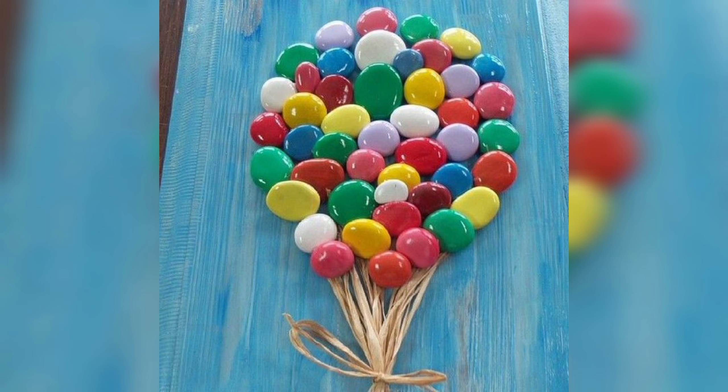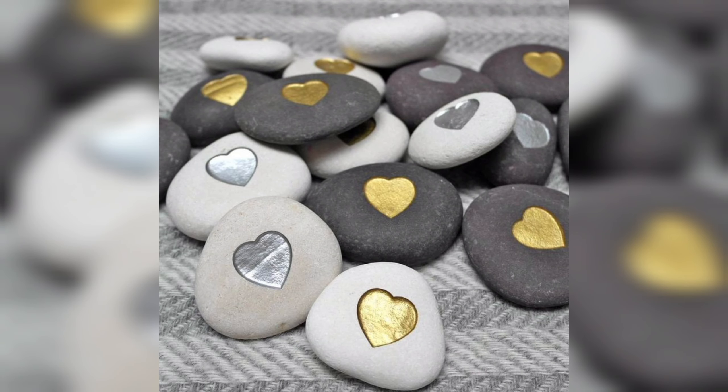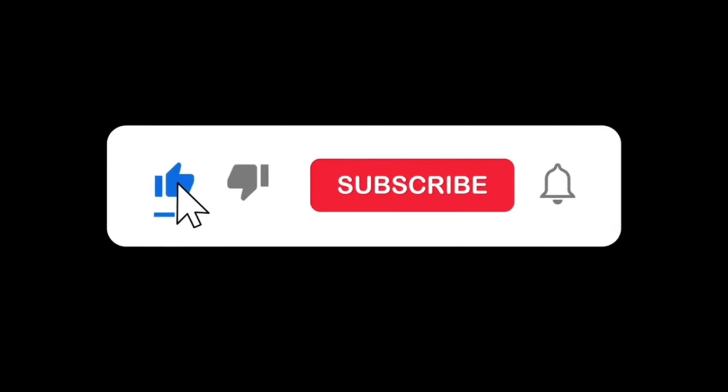Dye decoration pieces allow you to explore your creative side and experiment with different designs. Please like, subscribe and press the bell icon.